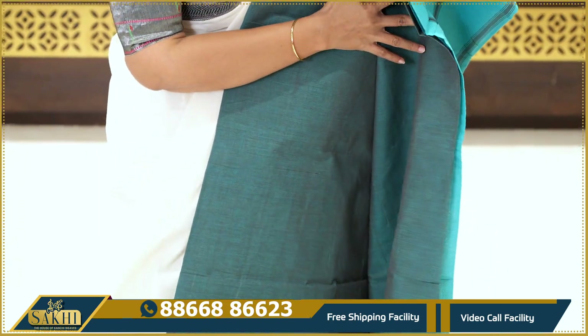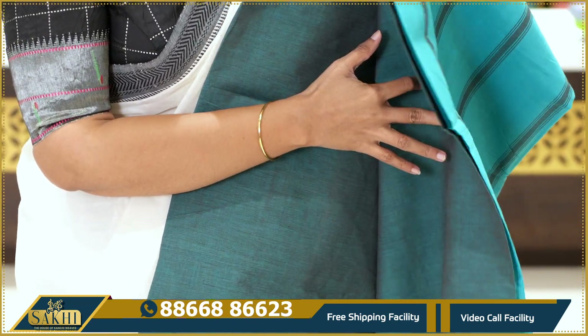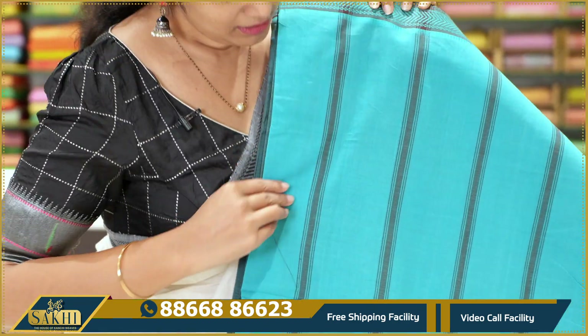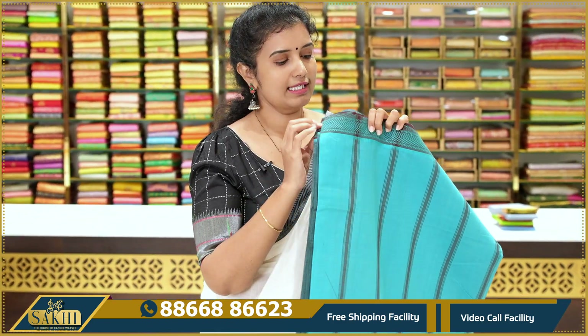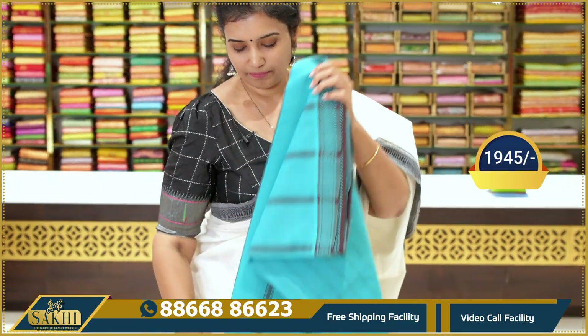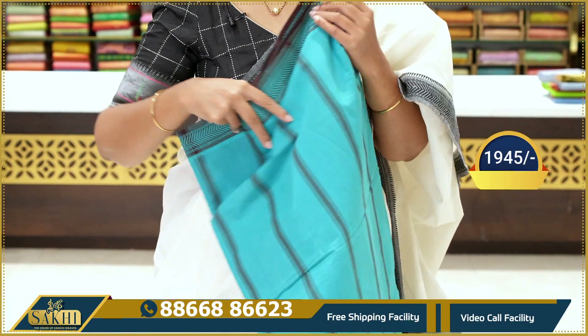The next saree too — plain, a light color. The blouse is also a contrast blouse. The pricing details are the same: $19.45.